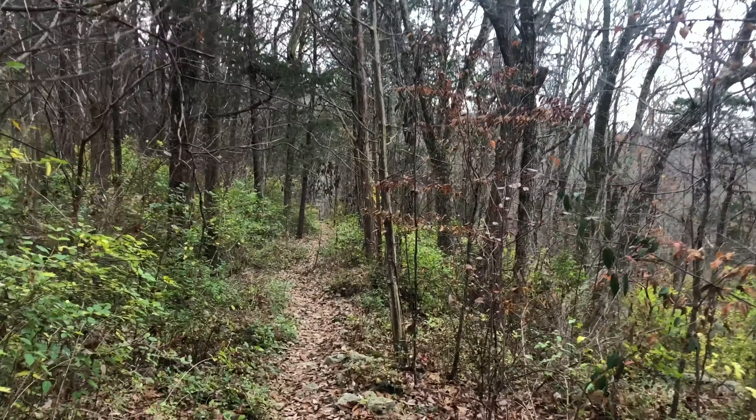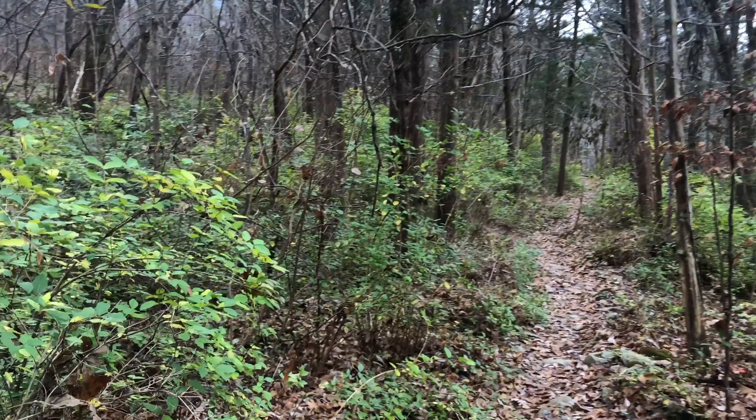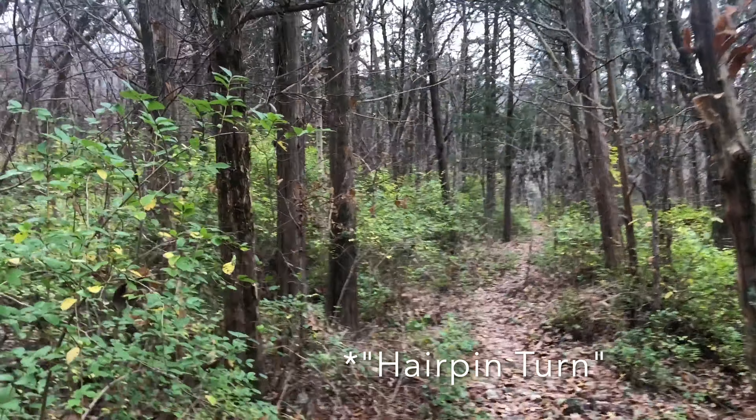This portion of the Old Railroad Bed is pretty straight, and I think there's a really tight switchback coming up ahead.